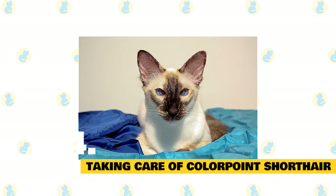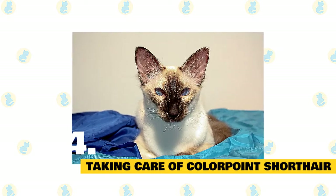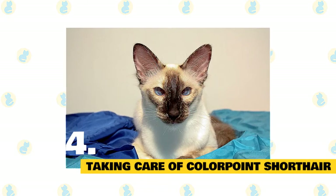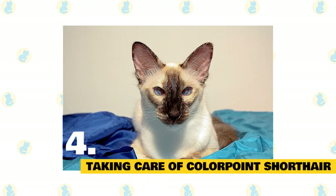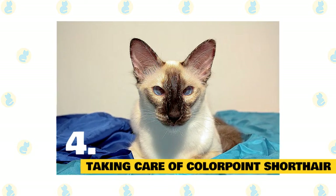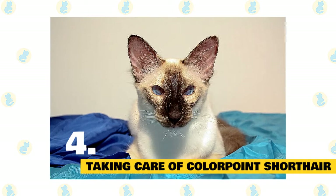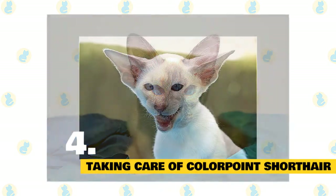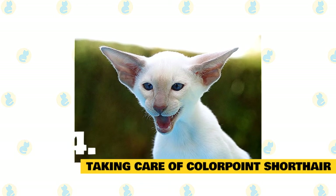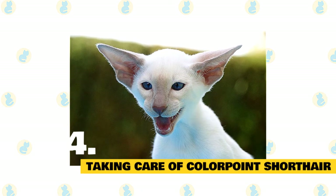Fact 4: Taking care of colorpoint shorthair cats. The short, fine coat of the colorpoint is easily cared for. Comb it every couple of weeks with a stainless steel comb or soft bristle brush to remove dead hair, then polish it with a soft cloth to make it shine. Brush the teeth to prevent periodontal disease — daily dental hygiene is best, but weekly brushing is better than nothing. Wipe the corners of the eyes with a soft, damp cloth to remove any discharge. Use a separate area of the cloth for each eye so you don't risk spreading any infection.